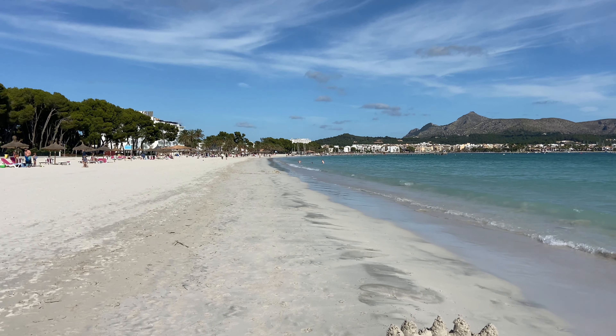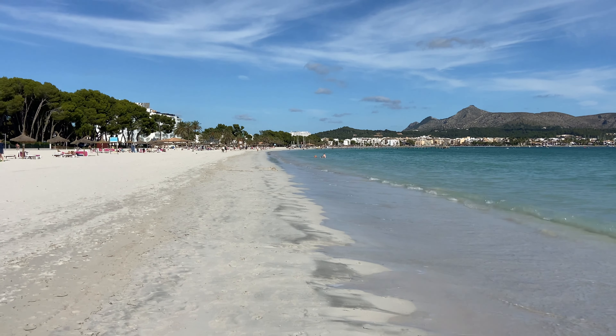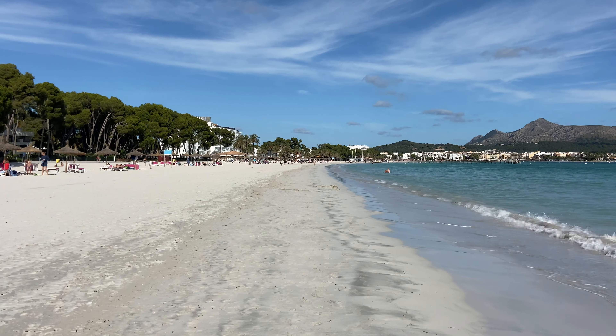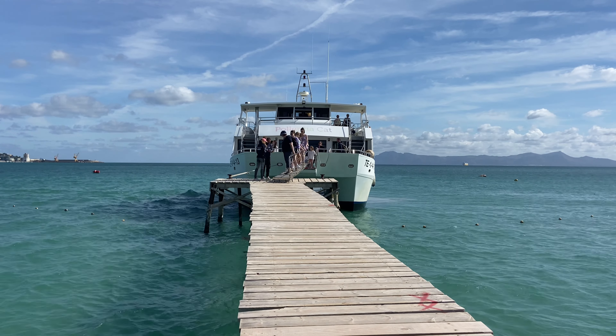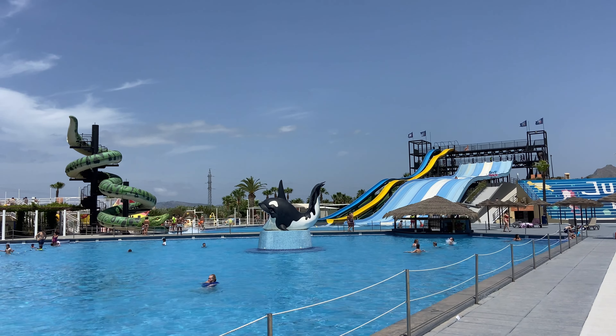Alcudia is just about my favourite place to go during the hot summer months of July and August because there is a huge 13-kilometre beach which stretches all the way down to Muro and to Can Picafort, with the most beautiful white sands. It's a great location for a family summer holiday, with fantastic water sports such as jet skiing and boat trips, plus a water park and a horse riding centre too.